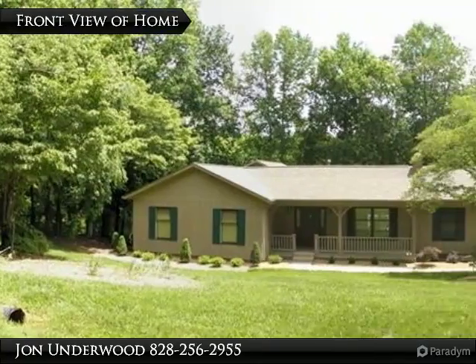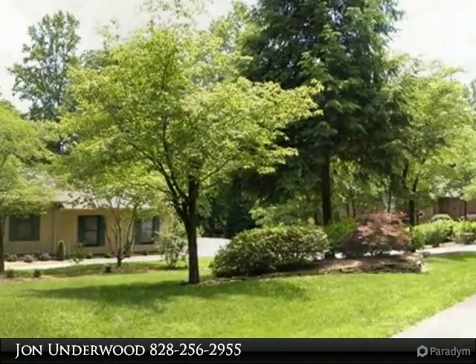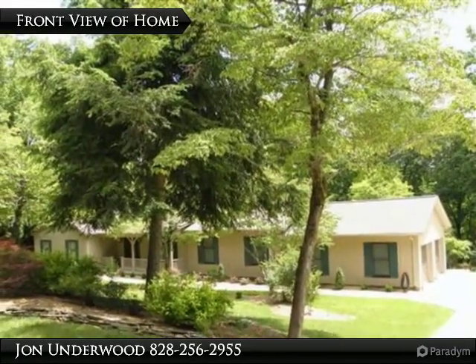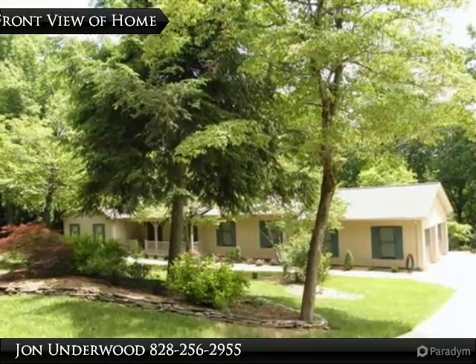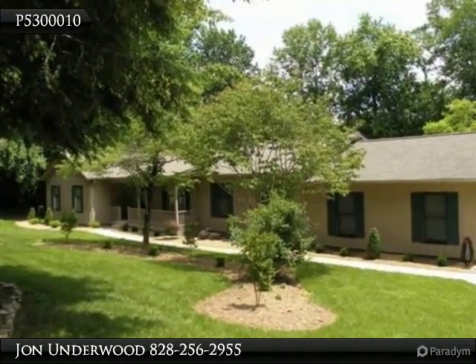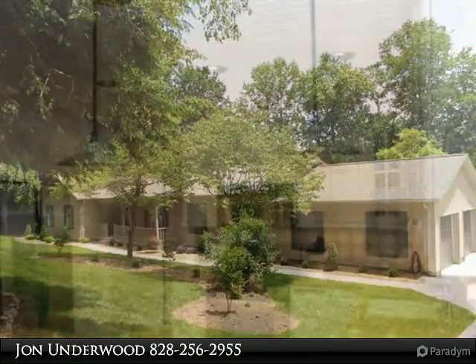The original house was built in 1986, with a major addition in 2003. It has been recently and completely upgraded. The state-of-the-art kitchen is awesome, with wonderful cabinets, granite countertops, stainless steel appliances, and ceramic tile flooring. All appliances remain, including the washer and dryer.